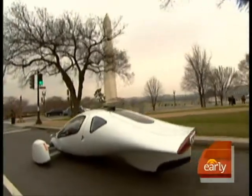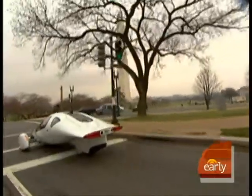But it's definitely not like anything you've seen on the road before. It'll fly all right — it flies right by gas stations.